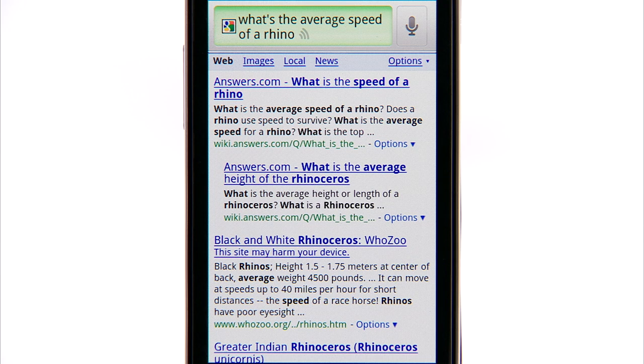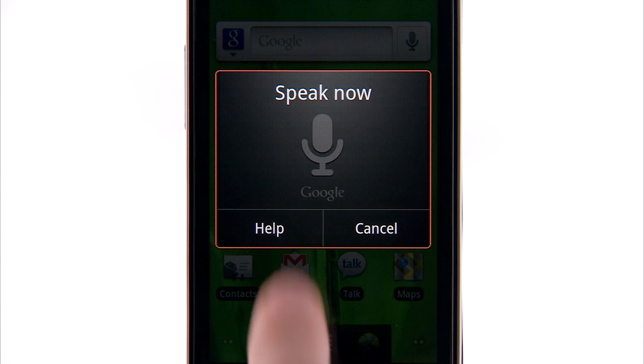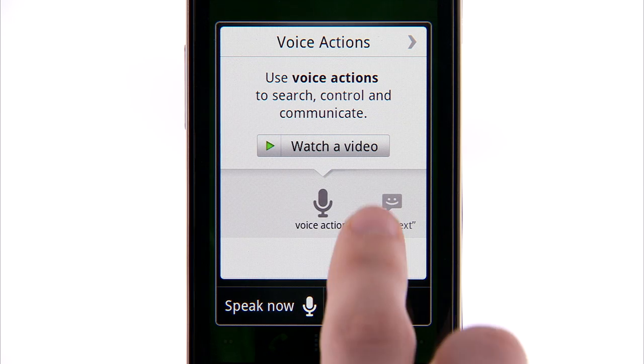And there are a lot of other cool voice actions just like this. You can send emails, set alarms, listen to music, and lots more. Check out the Voice Search help screen to see everything you can do.